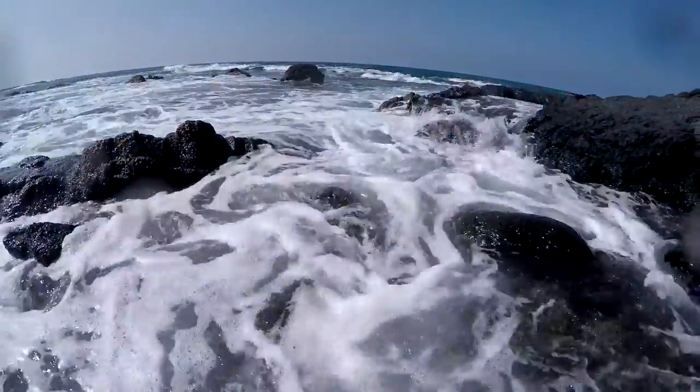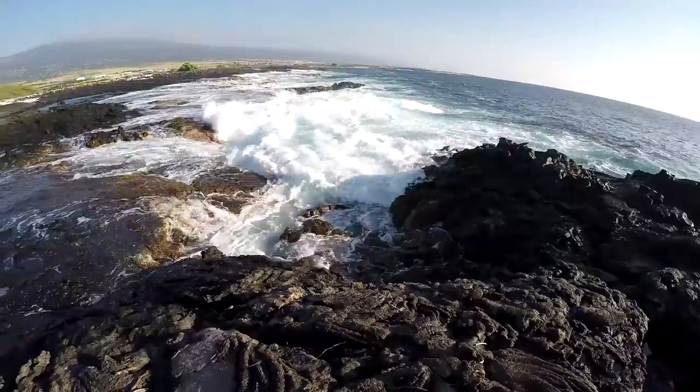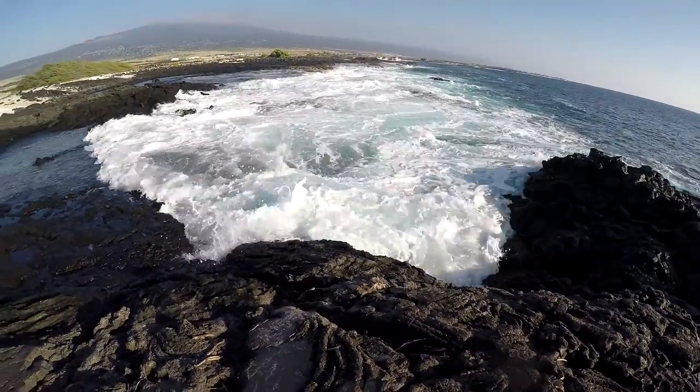Ladies and gentlemen, Verena's excellently fabulous tip for finding tide pools that are absolutely teeming with life. This is it. This is the moment.